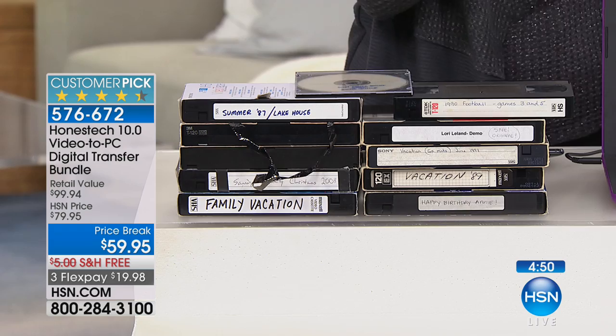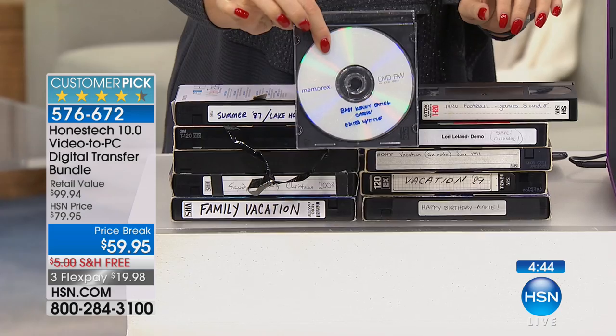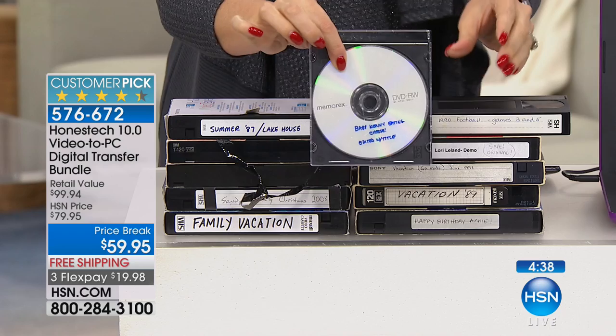Think about the other options: you can send tapes through the mail to specialty companies that make them digital and burn them onto discs — but your family memories going through the mail makes you a little nervous, and it costs 25 to 30 dollars per tape. You don't want to digitize every single tape at that price. I was able to burn all the content I wanted onto a single disc, saving all that space.